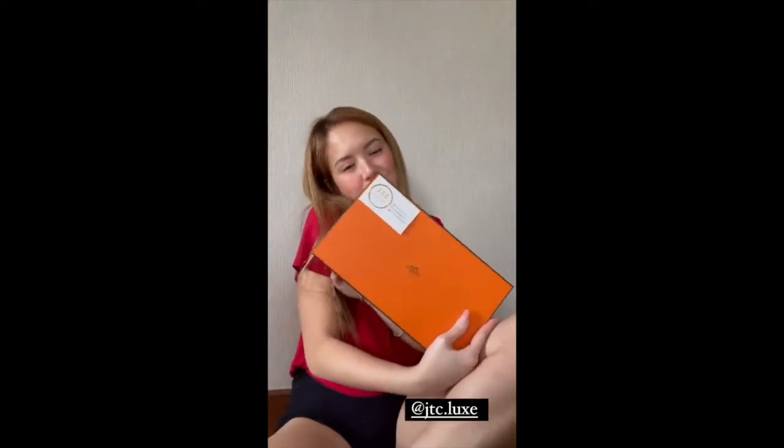Oh! JTC Lux! So nice! Thank you! A lot of you asked where I got my shades — my Gentle Monster shades. I ordered them from JTC Lux.